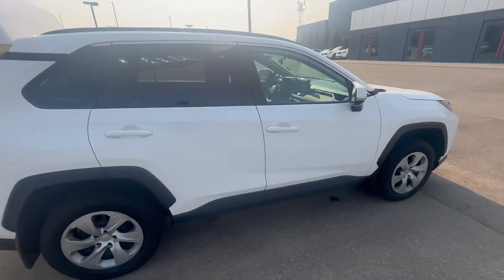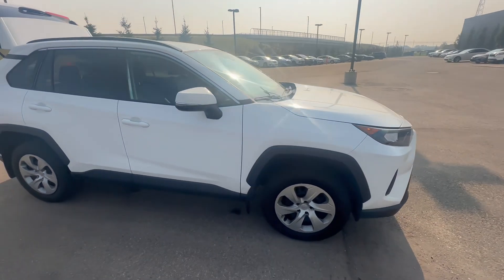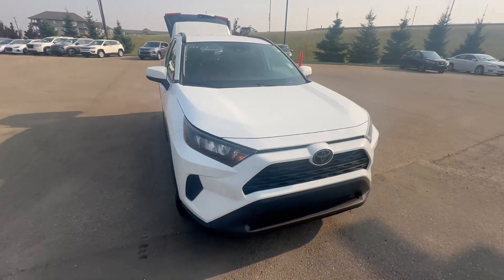Let me know when you want to come in and view it in person, or just give me a call if you have any questions: 780-456-1449. Thank you.